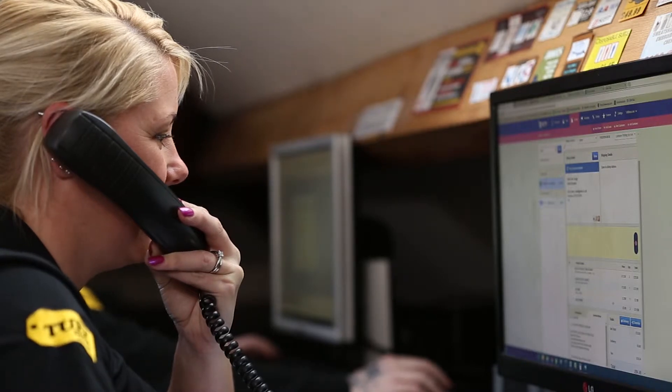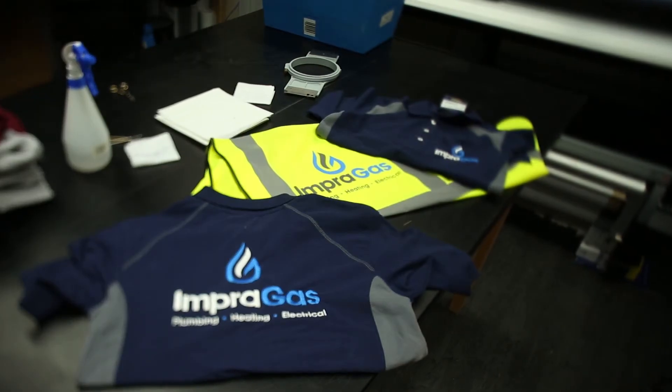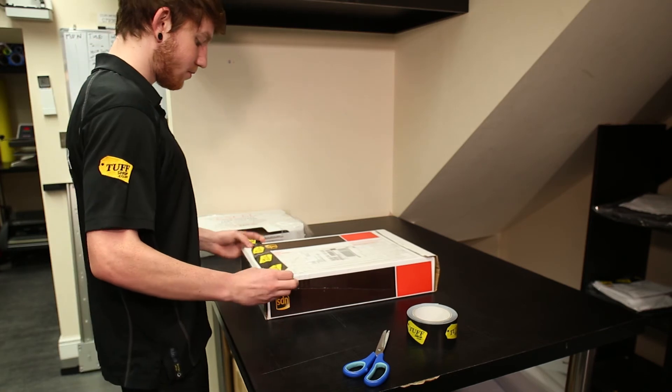If you need to check up on your order or change anything, we are only a phone call away. Our lead times are super fast and when we've packed your order we use a reliable courier to ship your products anywhere in the world. Trust toughshop with branded workwear and clothing — we won't let you down!